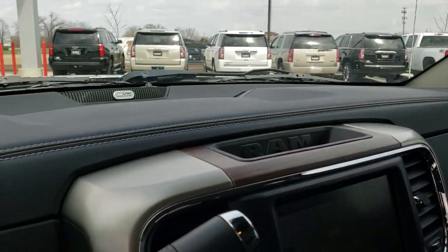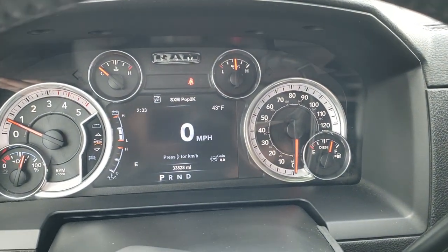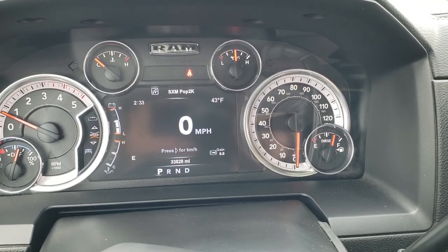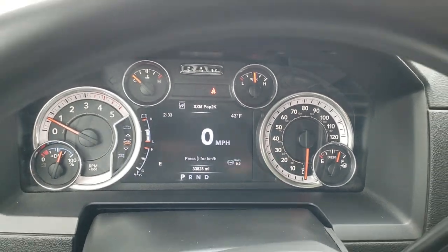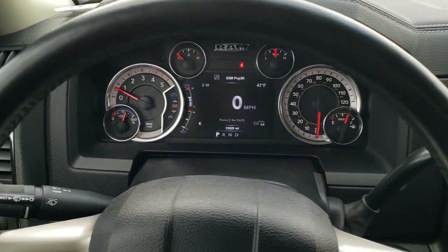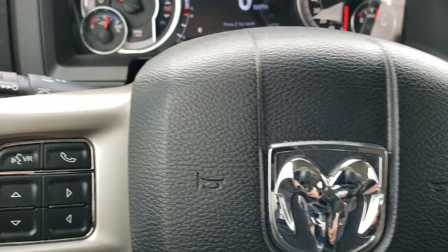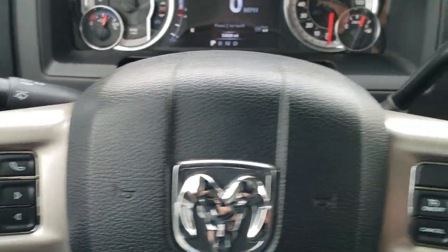As we hop inside the truck, you can see that this one has 33,828 miles. You get the digital speedometer, outside temp, compass, time, and trailer brake-in display — you can change those to whatever you want. That instrument cluster is very nice and clean. Comes with the heated leather-wrapped steering wheel. Cruise controls on the right, Bluetooth and information center controls on the left, and audio controls on the back of the steering wheel.